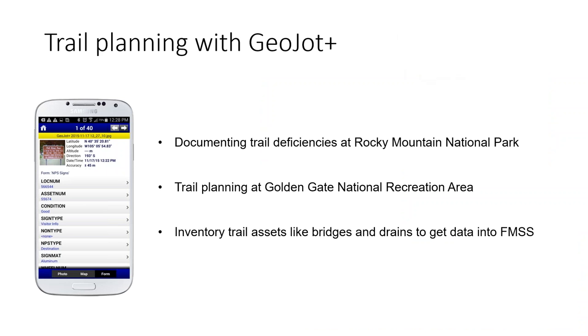Golden Gate encompasses a wide range of trails from the boardwalks at Muir Woods, which get thousands of visitors a day, to the relatively new properties in the southern part of the county with a very primitive trail system. By hooking GeoJot up to a Trimble GOXT, trail planners can visually as well as geographically document the primitive trail system in San Mateo County so they can create an interim trail plan for the area and move towards a master plan. Golden Gate is also planning to inventory all the trail assets like bridges and drains, getting the data into FMSS. They also felt that GeoJot would be helpful for getting photos and data into PEPC, their environmental compliance database, and to create necessary deliverables such as PDF and MS Word reports.